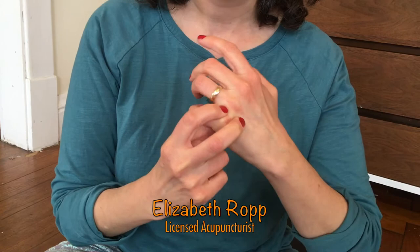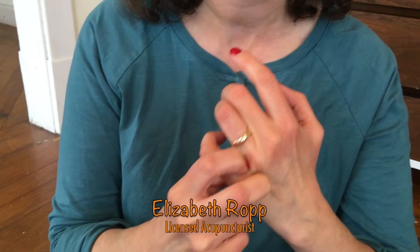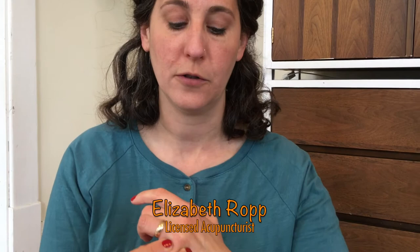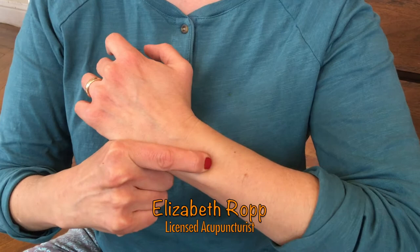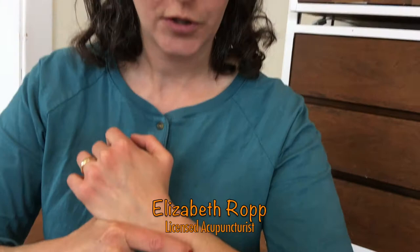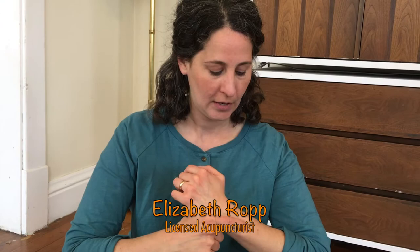First we're going to start with Sanjiao 2 and Sanjiao 3, both right by the knuckles in the space between the knuckles of the pinky and the ring finger. Massage and press these points maybe 20 to 30 times — take your time, spend some time here. Both are especially good for ear disorders, but Sanjiao 3 is the most important point for ear disorders. After that, find the top of the wrist, measure two finger widths up, and locate the space between the heads of the two bones of the lower arm — this is Sanjiao 5. Sanjiao 5 is also good for ear disorders, but especially good for headaches on the side of the head. Press and rub in circles to help ease the headache or ear pain.